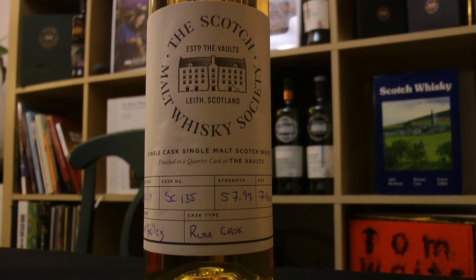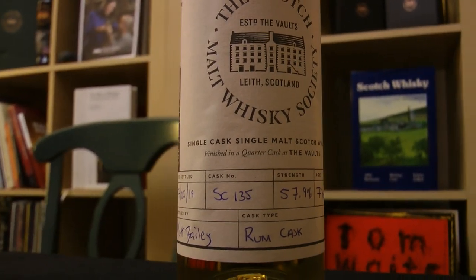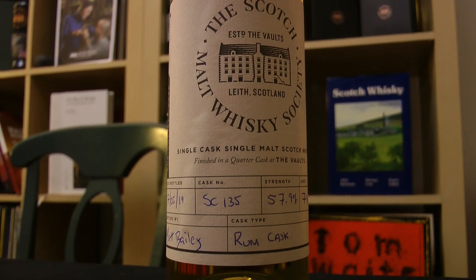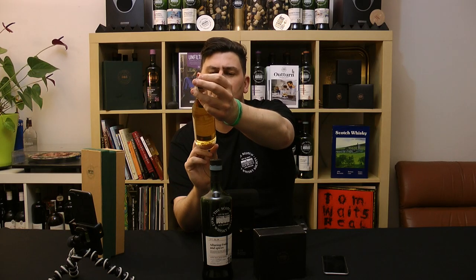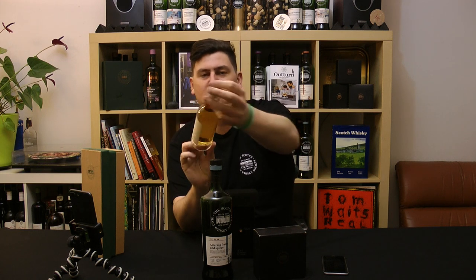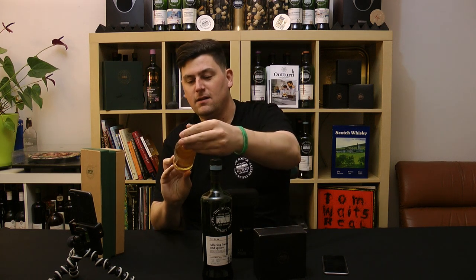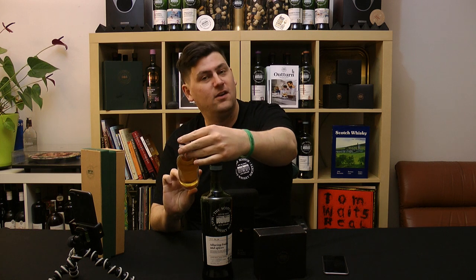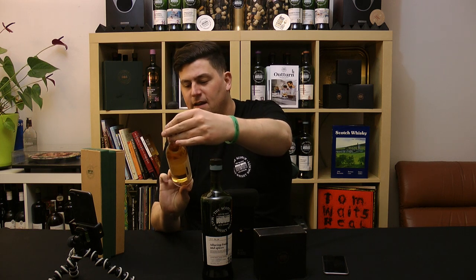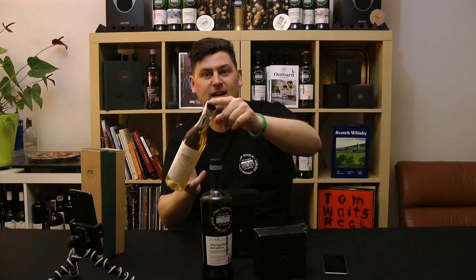This is a single cask, single malt Scotch whisky from the Scotch Malt Whisky Society. It was bottled on the 17th of the 5th — I bottled this myself, for you. It's cask number SC135, which is distillery 135 in the society coding system. The strength is 57.9% natural cask strength. It's a seven-year-old, peated whisky from a rum cask — it can't get much more exotic than that.